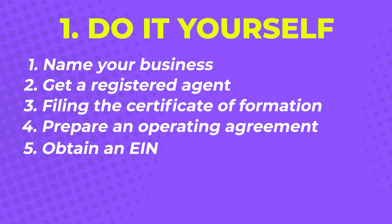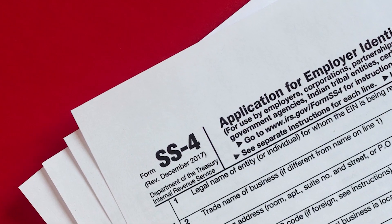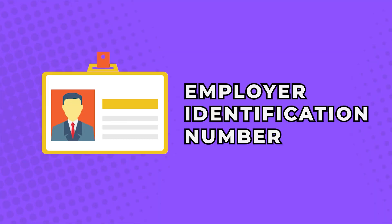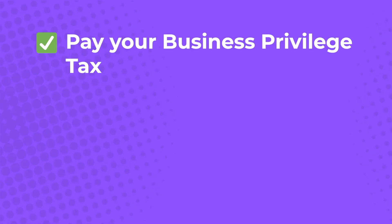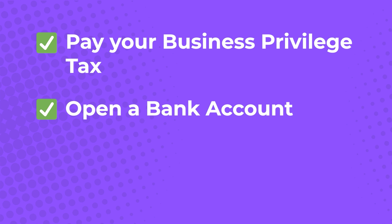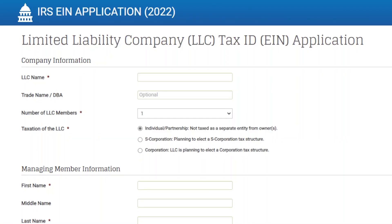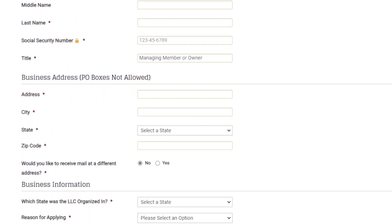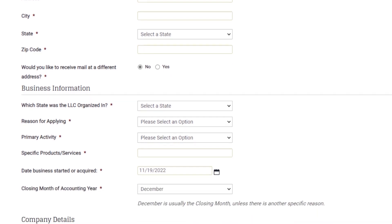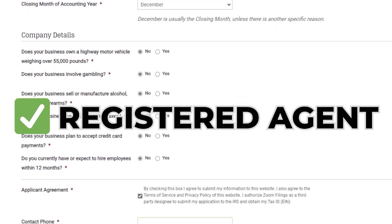Step five: obtain an EIN. Getting an employer identification number, or EIN, comes next. An EIN is a federal tax ID used by the IRS to identify your firm on tax filings. This is also the identifier used when you pay your business privilege tax, open a bank account, or apply for permits and licenses. IRS-related processes can get tricky and confusing, and filling out these complicated forms takes longer than the previous steps, making a registered agent who can handle all of this even more beneficial.